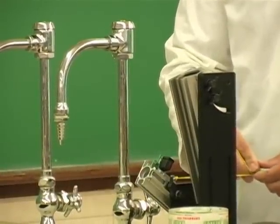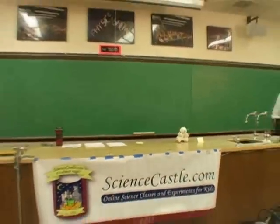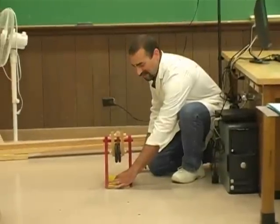Okay, ready? Three, two, one. Three, two, one.